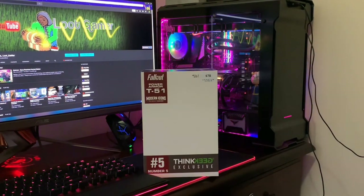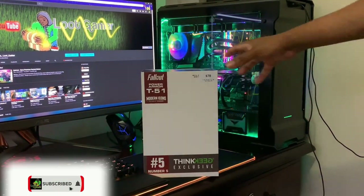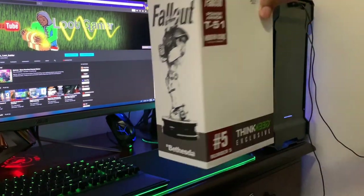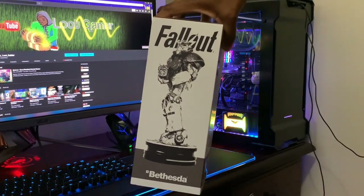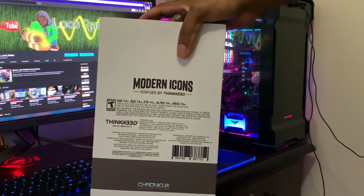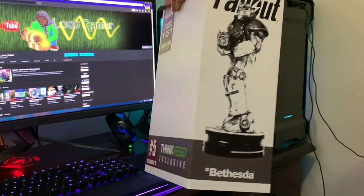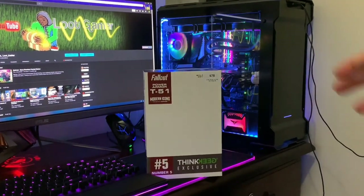Looking at the box here, we've got the Fallout Power Armor T51 by Modern Icons — $71 in Australia. Modern Icons at the front, a ThinkGeek exclusive. On the other side, Fallout from Bethesda, and on the back a bit of information. You also get Modern Icons statues by ThinkGeek, age 14 plus.